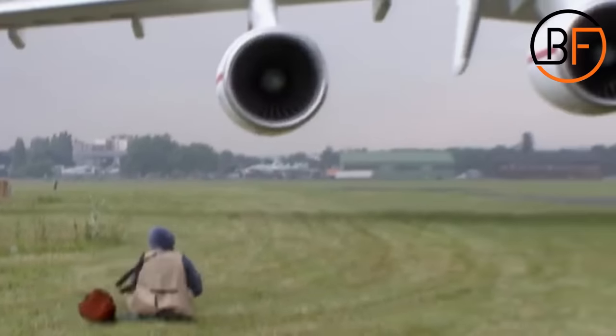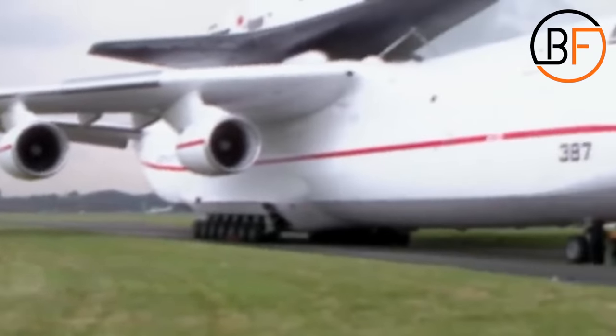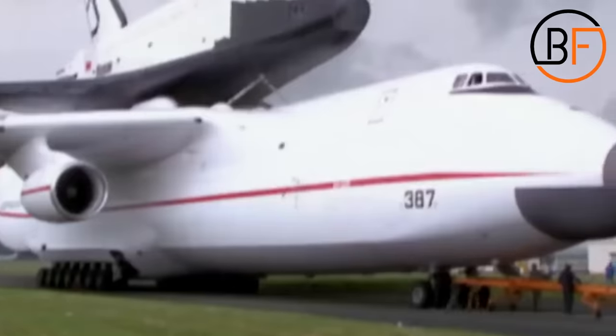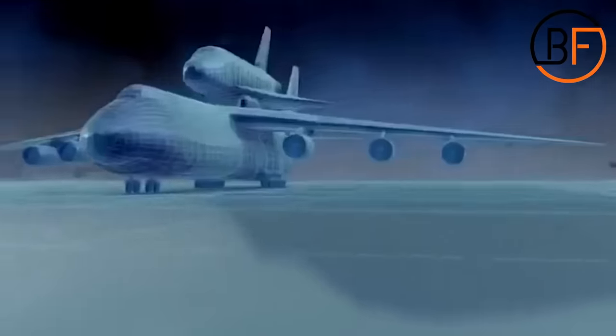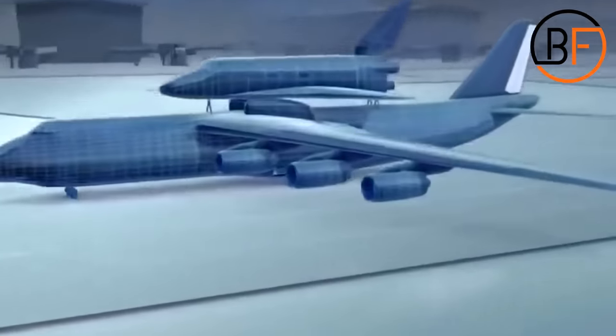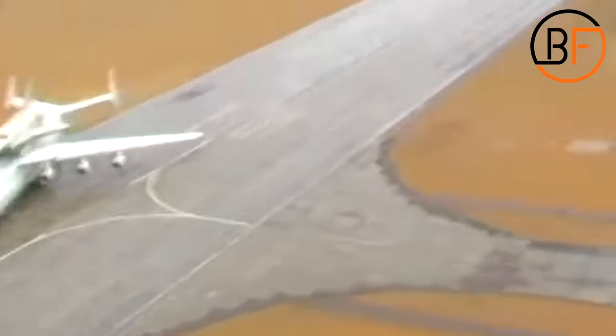If this project were successful, they would have been able to launch the Buran orbiter for one-tenth of the price of launching it from the ground. The Antonov-225 would launch off the ground with the spacecraft on its back, and after reaching the required altitude — for example, 25,000 feet — the Buran orbiter would be launched into orbit. However, since the Buran program failed miserably, the Antonov-225 was left stranded in an aircraft boneyard, basically a giant parking lot for planes.